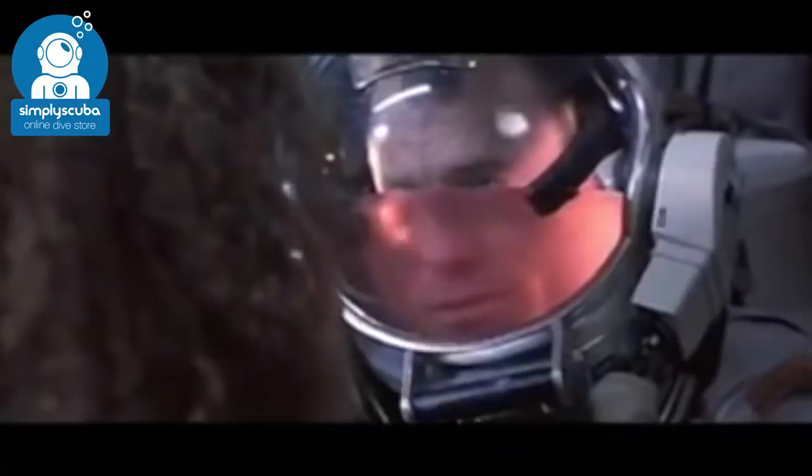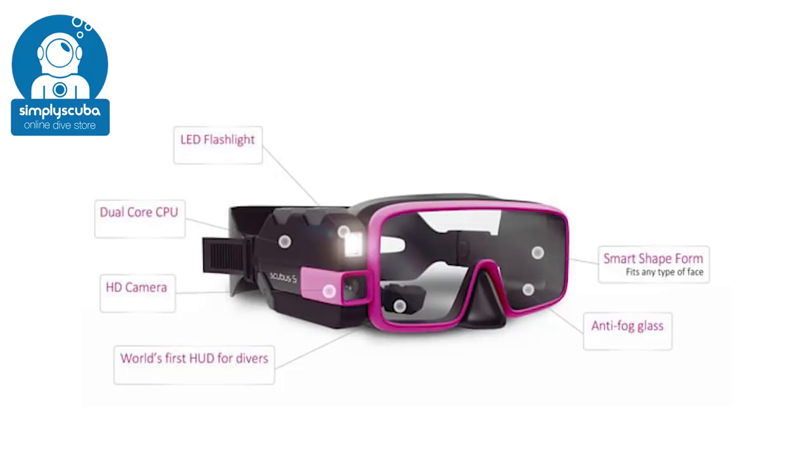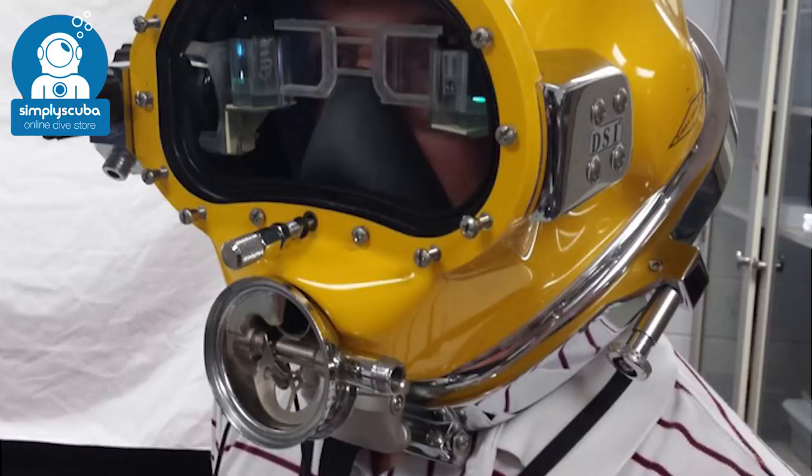Dive masks are also improving. Development is still underway for the Scuba S, which has an underwater flashlight, a HD camera, a heads-up display, and even underwater communications built into it. The HUD in the dive mask is currently being used by the US Navy, which gives you a heads-up display similar to Iron Man. It has built-in high-resolution sonar so you can actually see underwater even when the visibility is awful.